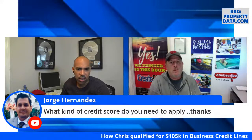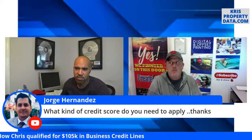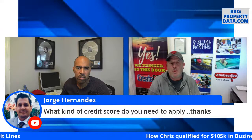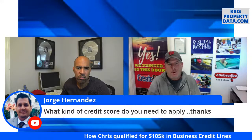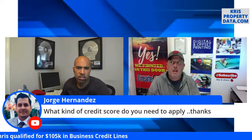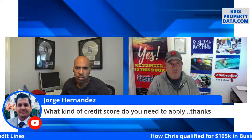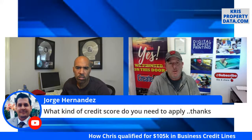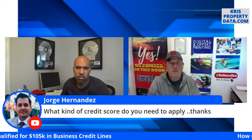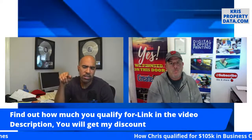Jorge wants to know what credit score is needed to apply. There's no strict requirement, but I'd say if you're not above a 650 I wouldn't waste a lot of time — but don't take that from me, set up a consultation with Fund and Grow. They've found the sweet spot: 720 FICO and up is really where they're getting maximum funding. And yes, you can take some of the payment to Fund and Grow out of the credit lines once you're approved.